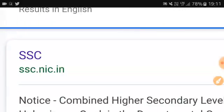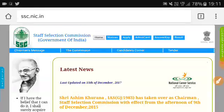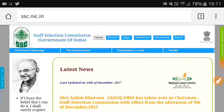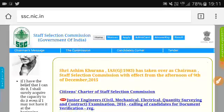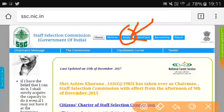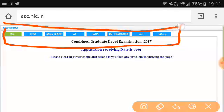On the top link the SSC homepage has opened. You can see here many notifications. Click on 'Apply Here' — this is the main website of SSC India and there is a lot of information here.